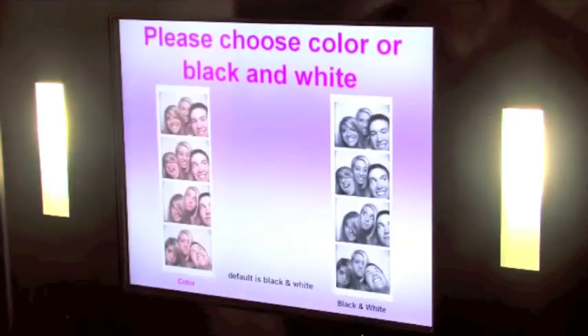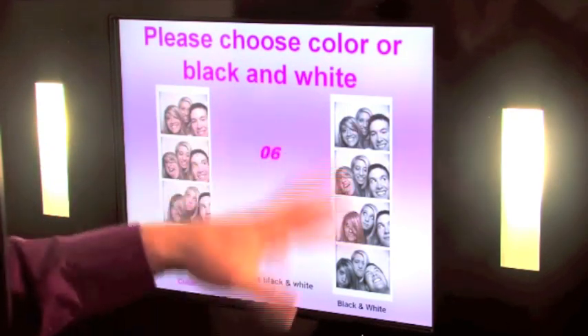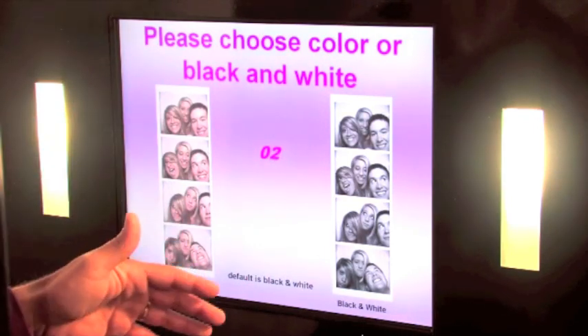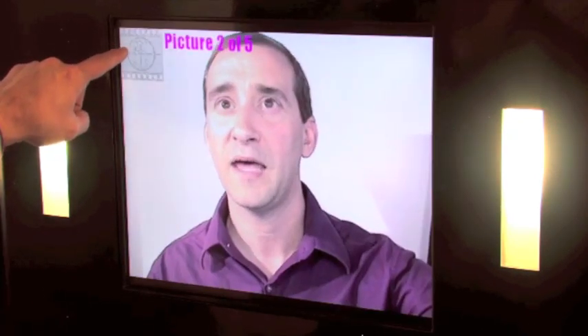We're going to touch the screen to begin, and it presents the option of color or black and white. If all you want is black and white for an evening, we don't even have to have this option there — it'll go directly to black and white. But for now I'm just going to touch color, and now it's going to start taking pictures. You'll notice it has a countdown clock up in the corner, and it's also playing the countdown audibly — 5, 4, 3, 2, 1 — so people can hear what's going on.